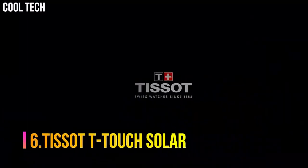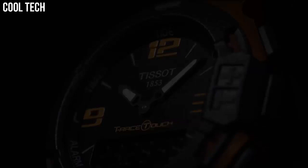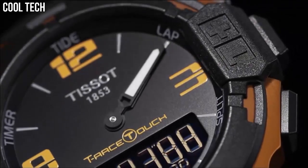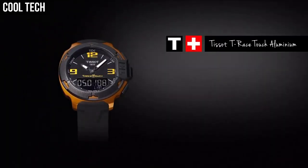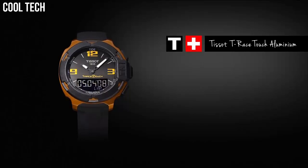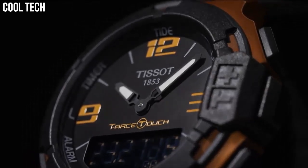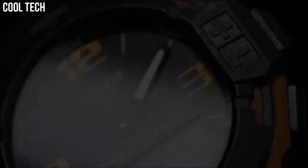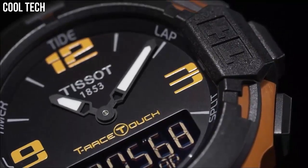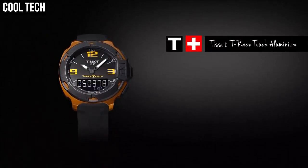Number 6: Tissot T-Touch Solar. Titanium case with a black rubber bracelet. Bi-directional rotating titanium bezel. Black touch screen dial with luminous hands and both stick and Arabic numeral hour markers. Quartz movement. Scratch resistant sapphire crystal. Case diameter 43 millimeters, case thickness 14.8 millimeters. Water resistant to 30 meters (100 feet). Other features include perpetual calendar, LCD backlight, second time zone, barometer, altimeter, compass, and thermometer.